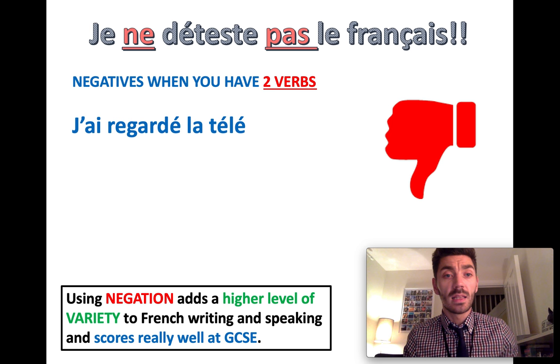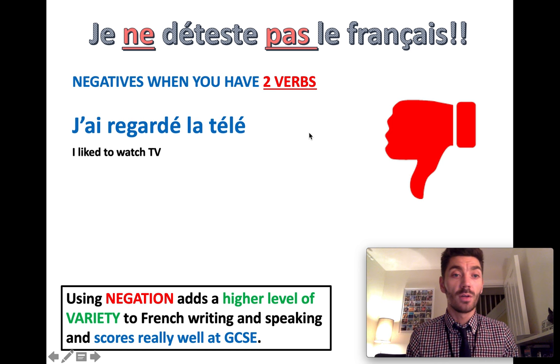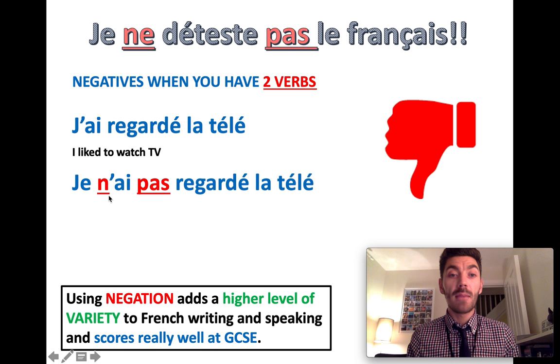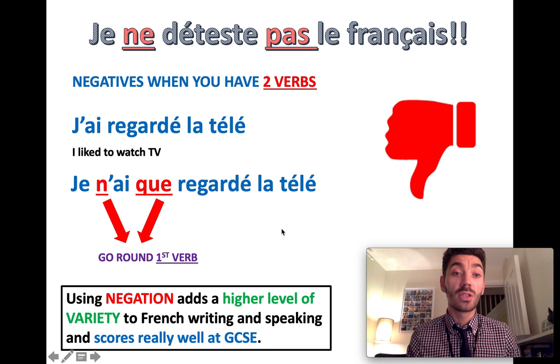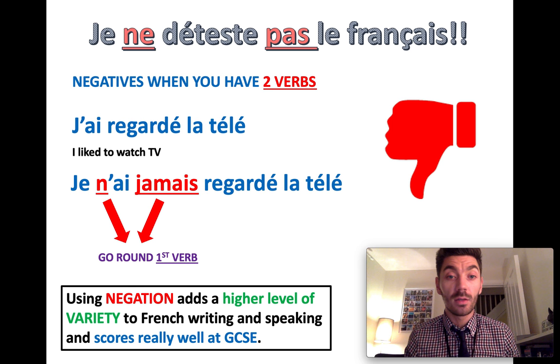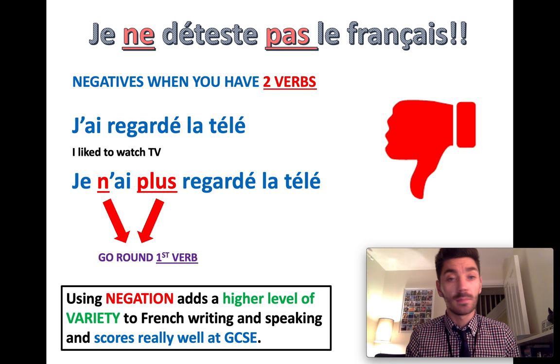J'ai regardé la télé — the past tense. There are two parts to the past tense, so two verbs. Je n'ai pas regardé la télé — I didn't watch TV. Your negative has gone around the first verb, exactly as before. You could change your negative: Je n'ai que regardé la télé — I only watched TV. Je n'ai jamais regardé la télé — I never watched TV. Je n'ai plus regardé la télé — I no longer watched TV. All of these negatives go around the first verb. Two parts, and if there are two verbs, it goes around the first.